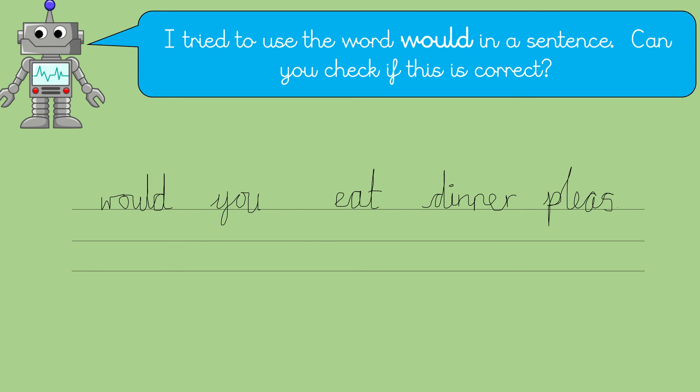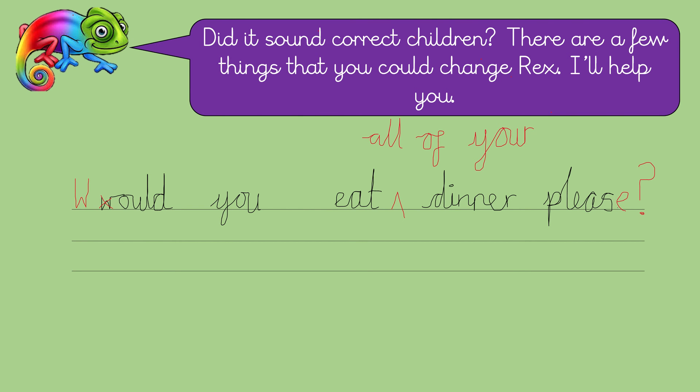I tried to use the word 'would' in a sentence. Can you check if this is correct? Can you read Rex's sentence? Brilliant. It says, 'Would you eat dinner, please?' I think it might need a little bit of changing. Shall we see what Cathy's done to it? Did it sound correct, children? There are a few things that you could change, Rex. I'll help you. So look — can you see the W at the beginning of 'would'?